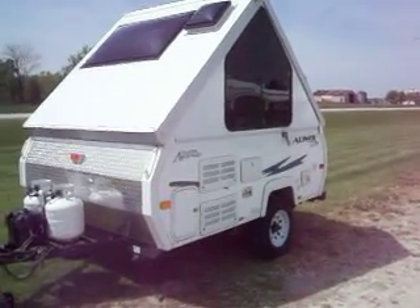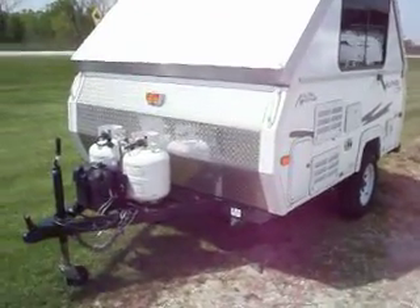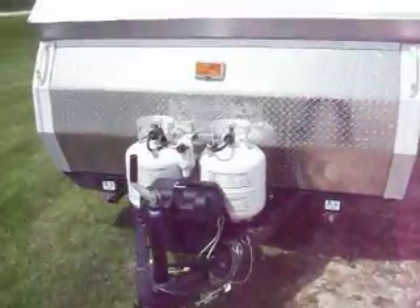A-Liner Sport 2009. Stone guard front, two LP 20-pound tanks with a battery.